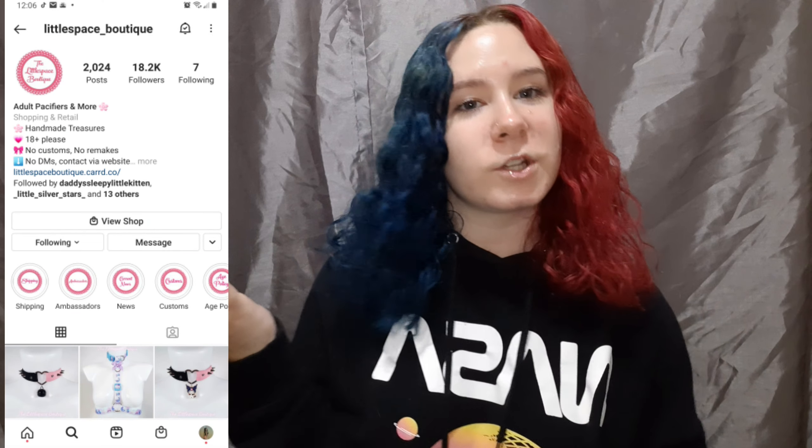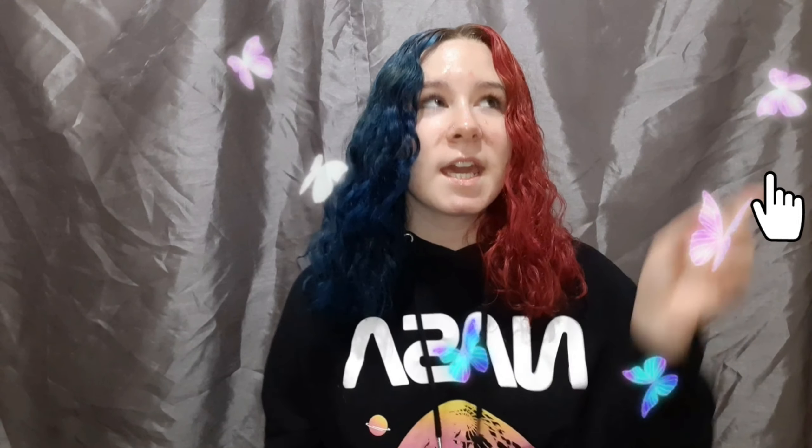This actually came pretty fast. I definitely recommend ordering from Little Space Boutique — I'll put their Instagram right here if you guys want to go shop. They have a bunch of selections of passies, not just this one, and they also sell other things — I think they sell onesies too. That's all for today — I hope you guys enjoyed this video. Make sure to like and subscribe, click that notification bell because subscribing isn't enough to get notified. I love you guys so much — see you in the next one, bye!